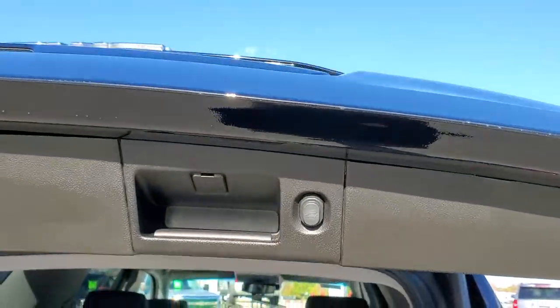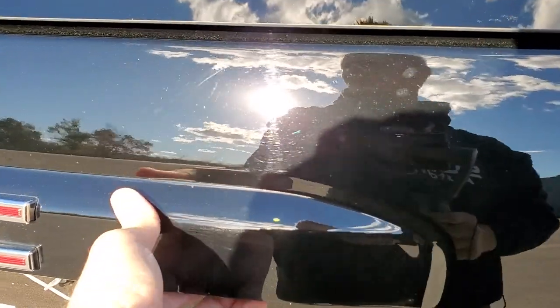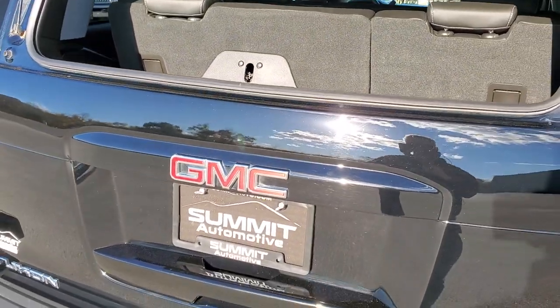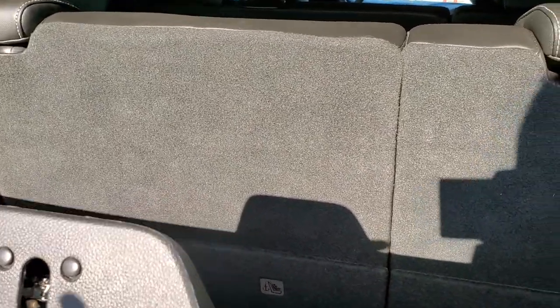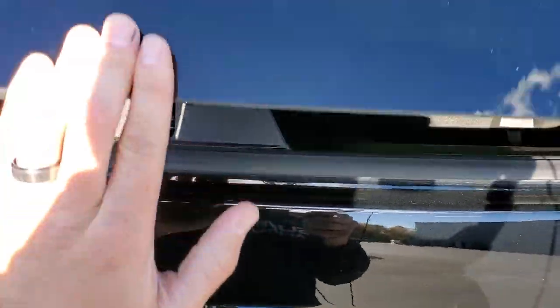This is a power gate, so it will lift up on its own. The third row seats are manual fold down and they go down really nice and flat. The second row goes down nice and flat as well, which gives you a lot of storage area. Press this button to get the gate down, and it does have the flipper glass. So if you've got a trailer, boat, or camper, you can open up that back hatch and still get to whatever you need inside.